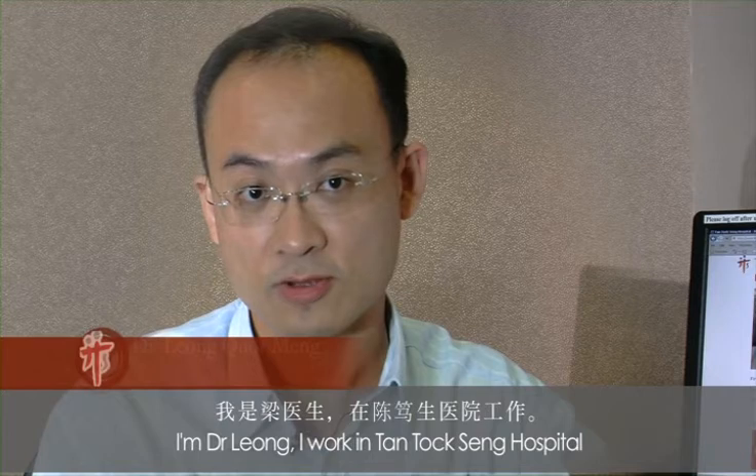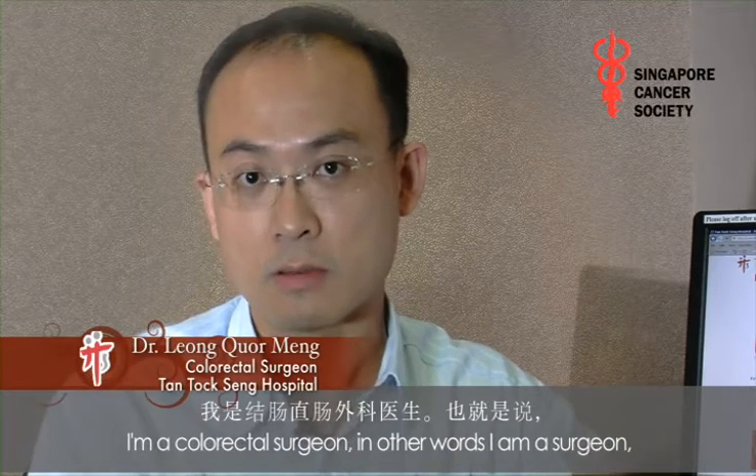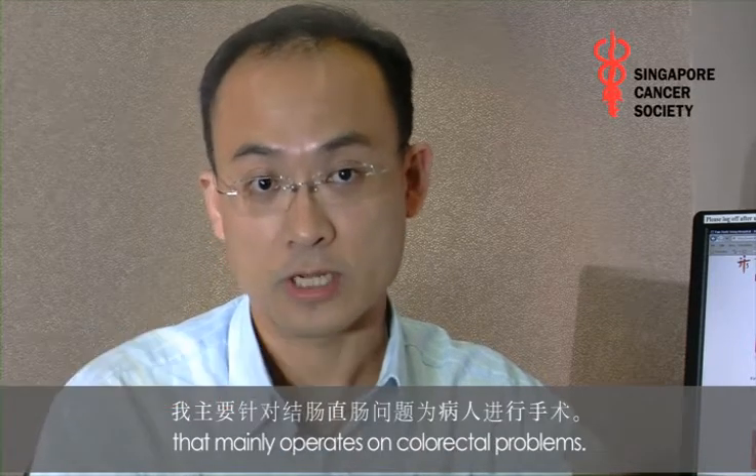I'm Dr. Leong. I work in Tan Tock Seng. I'm a colorectal surgeon. In other words, I'm a surgeon that mainly operates on colorectal problems.